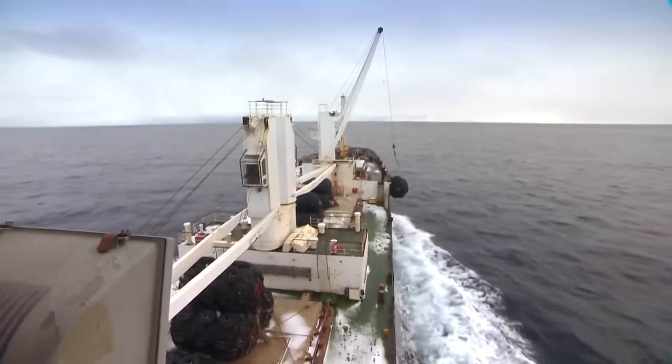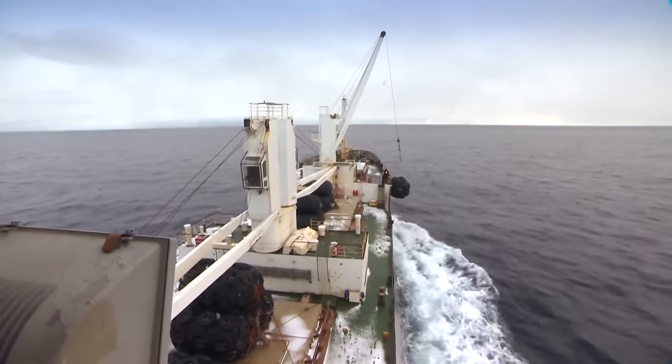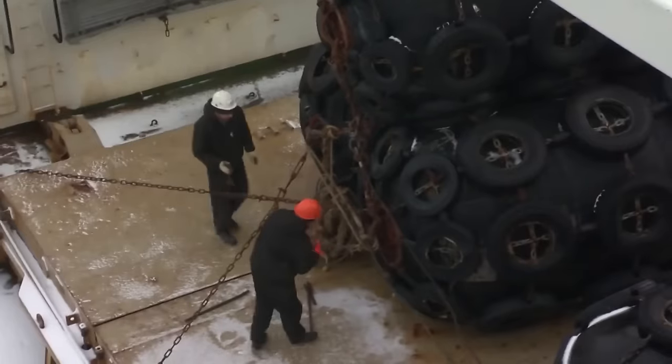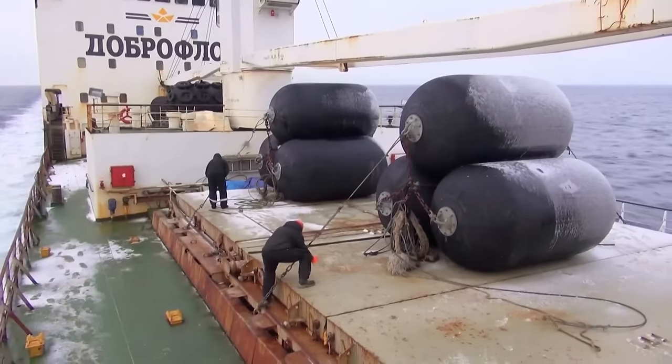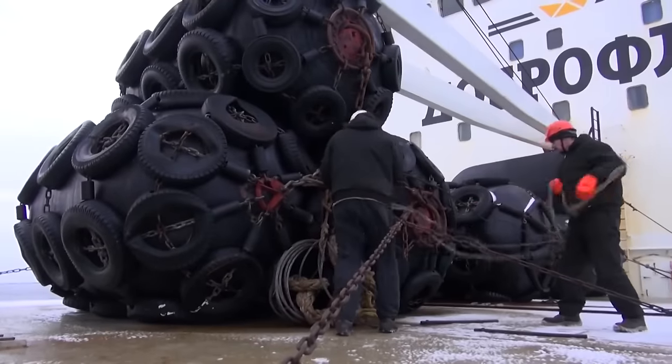Garmonia is hurrying to moor to the port side. In addition to packing material and food, there is another important resource on board without which the work of the floating base is impossible — and that is factory workers.